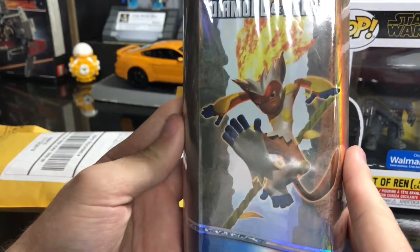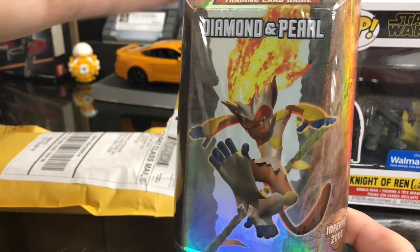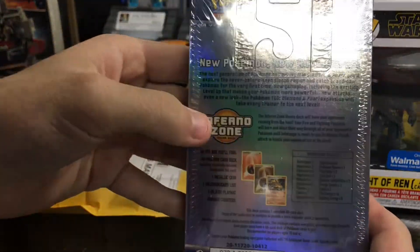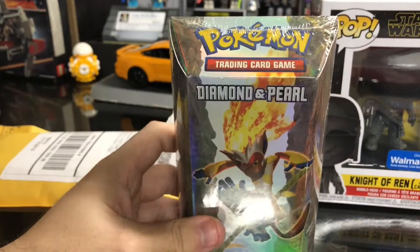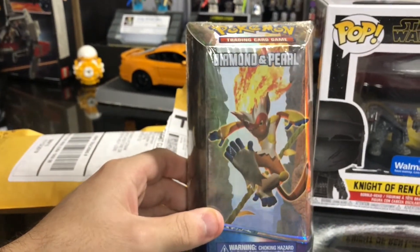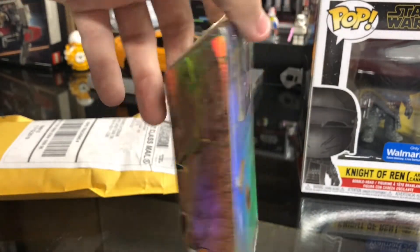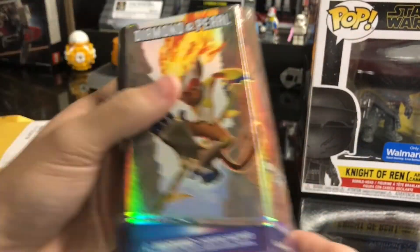This is the Infernape theme deck from Diamond and Pearl. I believe it's from 2007 — and yes, looking at the bottom, it says 2007. As you guys know, Infernape, Chimchar, Monferno — the entire line is my favorite line of Pokemon. So when I saw this Inferno Zone theme deck, of course I'm not going to open it — absolutely no point, it is sealed in the packaging. This was only $20, so not too bad for being 12 years old and a sealed product from that era. I mean, these even then had to go for $10, $12, maybe even $15, so sealed for only $20 — I don't think this is a bad deal at all.